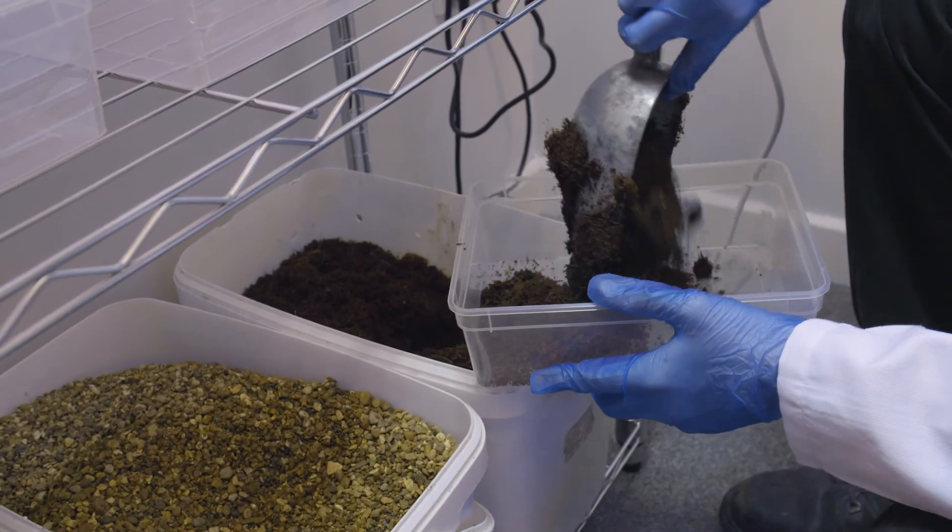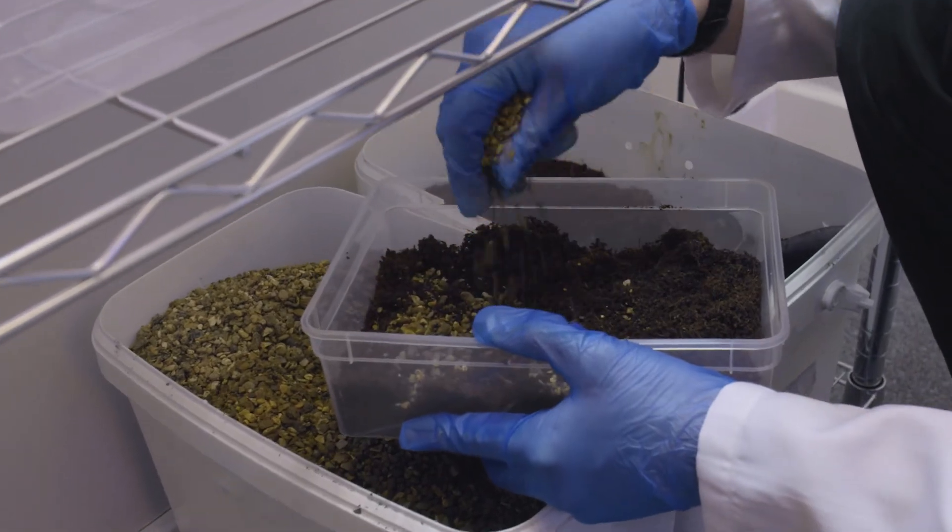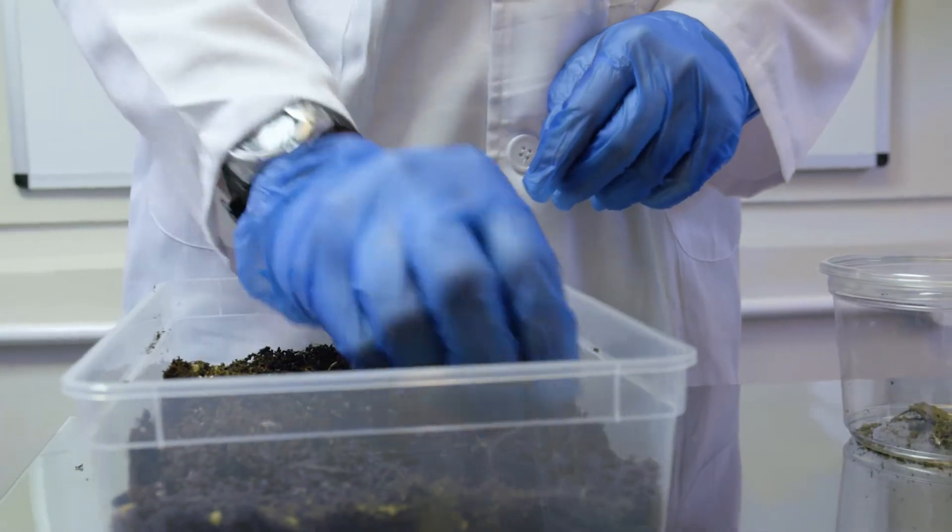Spiders are notoriously agoraphobic — they're scared of large open spaces — and these guys are no different. They are a burrowing species, so they like smaller spaces to be able to catch their food. The substrate we're currently using is a mix of cocoa husk and sand, which seems to provide the best burrowing material.